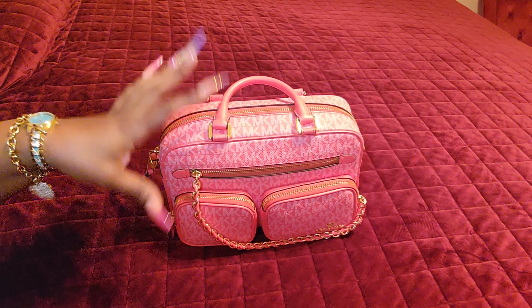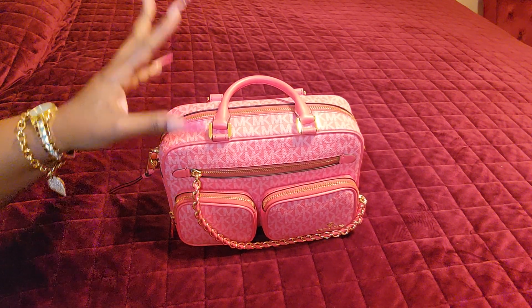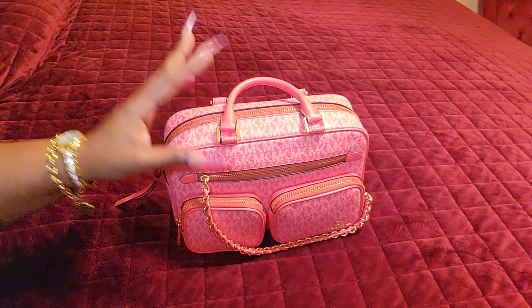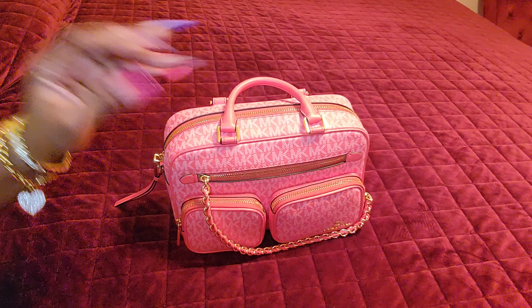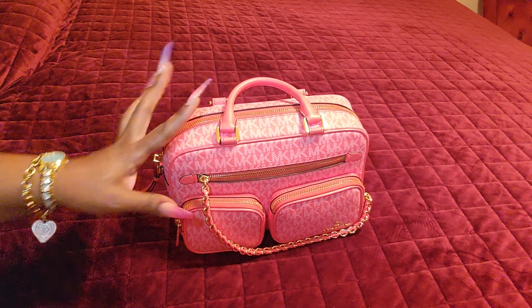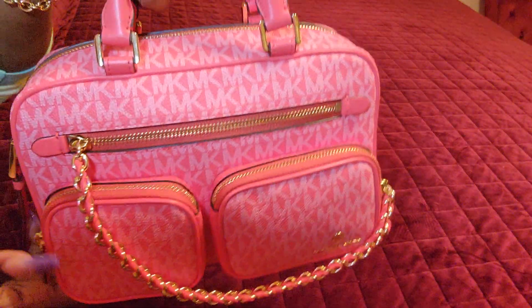This bag is called the Michael Kors Elliott Messenger Satchel. It is also called the utility bag, and it is a beautiful bag.